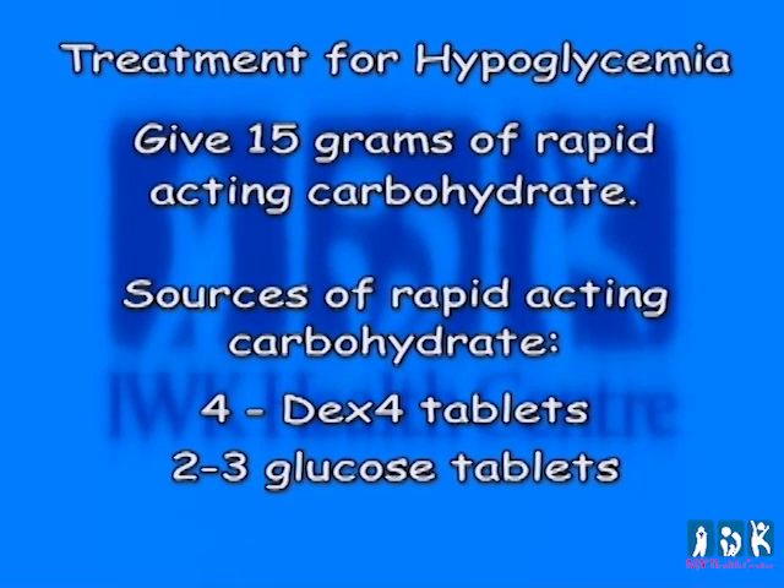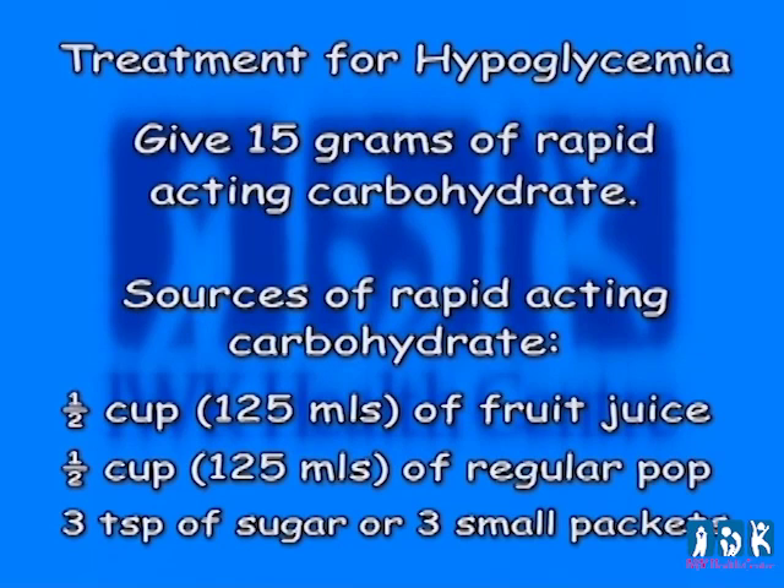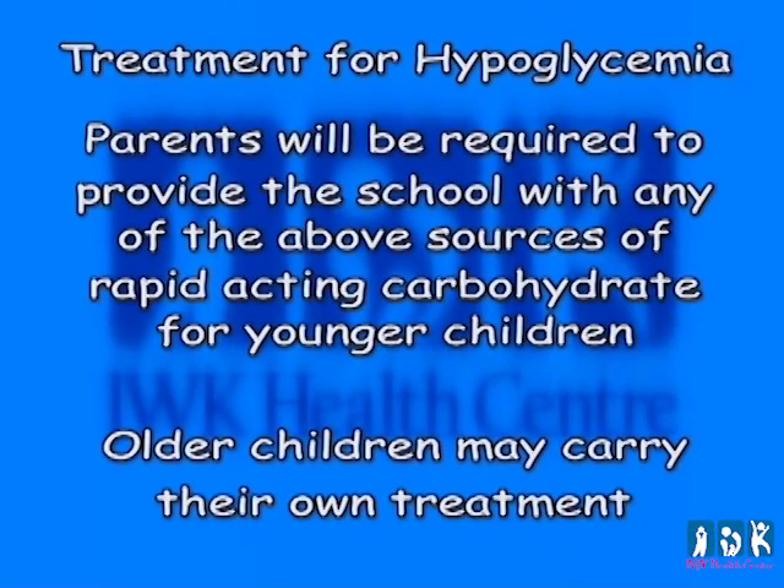Treatment for hypoglycemia: give 15 grams of rapid-acting carbohydrate. Sources of rapid-acting carbohydrate include four Dex-4 tablets, two to three glucose tablets, one half cup (125 mL) of fruit juice, one half cup (125 mL) of regular pop, or three teaspoons of sugar (or three small packets). Other alternative choices of 15 grams of carbohydrate can be used but would not be recommended as the first choice. Parents will be required to provide the school with any of the above sources for younger children; older children may carry their own treatment.